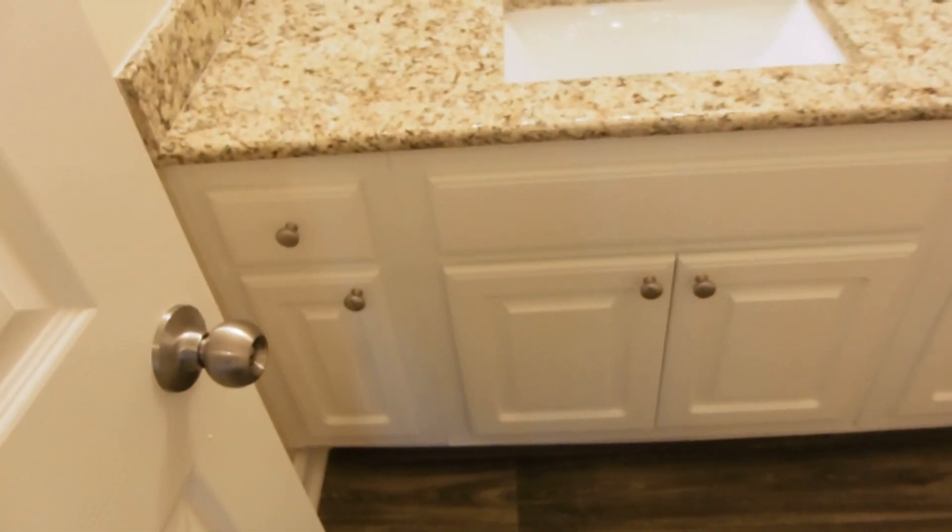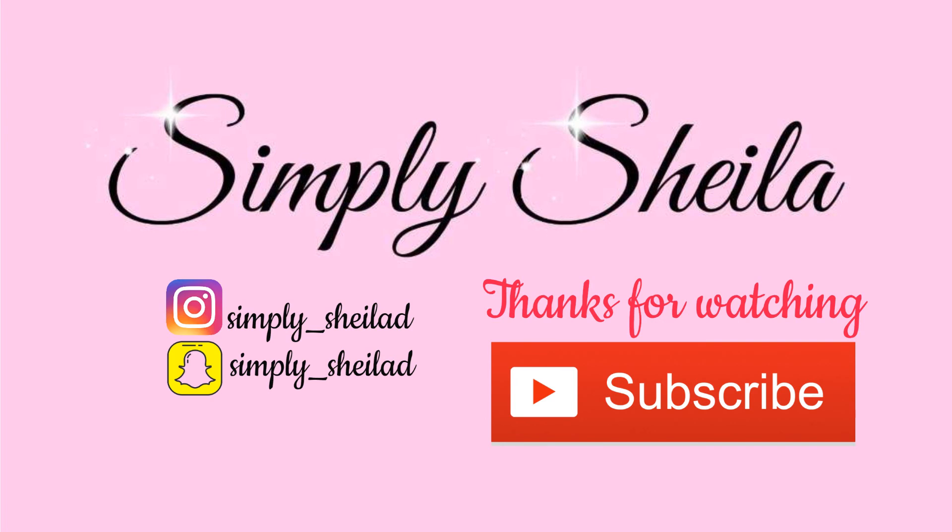There's a lot of storage space. But y'all, this is our new apartment — I really hope you guys enjoyed this video. Make sure you subscribe to my channel. Till next time, bye!